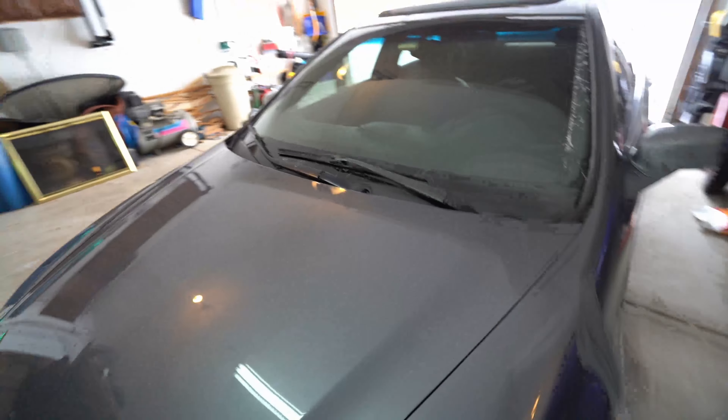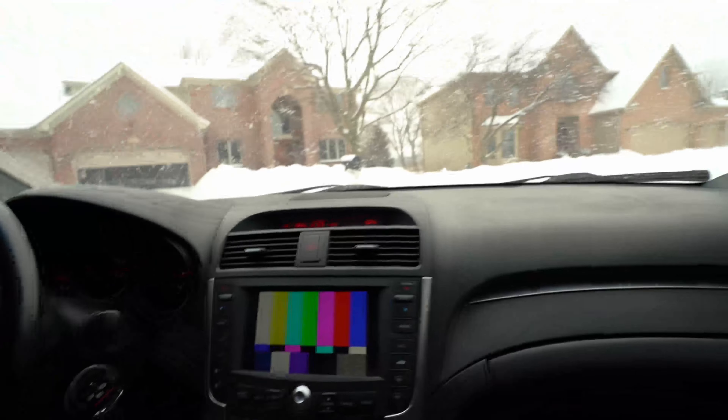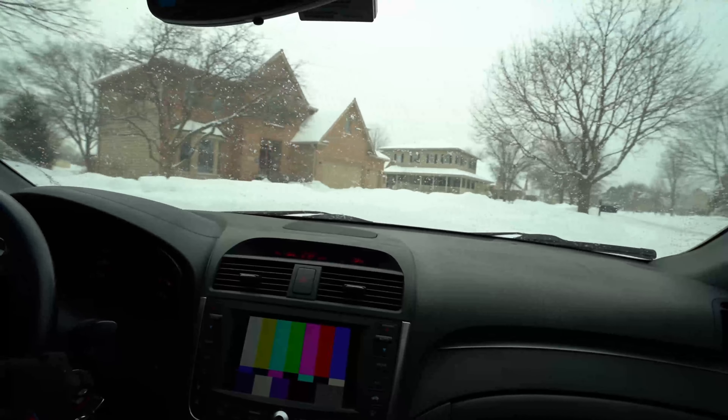I'm gonna hop in this bad boy right here. There we go. Look at the outside — this is literally what we're delivering. Delivering a car is definitely in the middle of winter. Getting so excited, can't wait to see this thing.